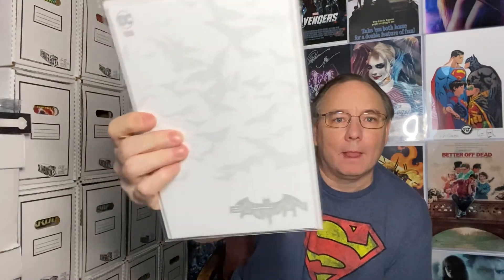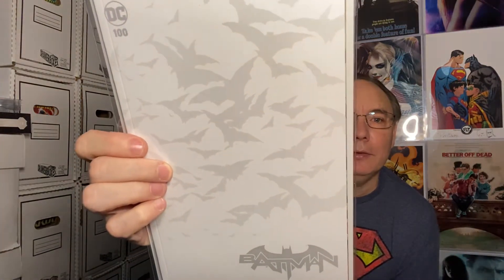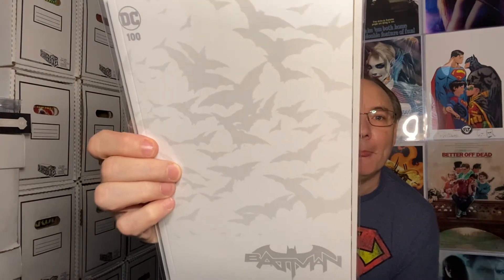No idea on this next one because there's nothing on the back. It is definitely a Batman — Batman 100. I actually like this one. Batman had its 100th issue and this cover is very understated, but I think it's really cool. I do not have that one, so this made the box for me and I hadn't even seen it before.